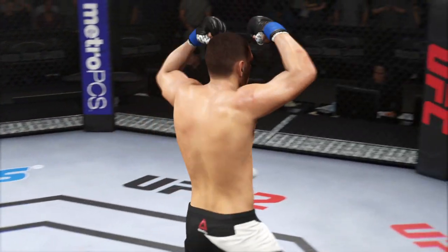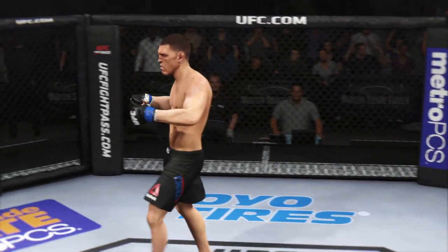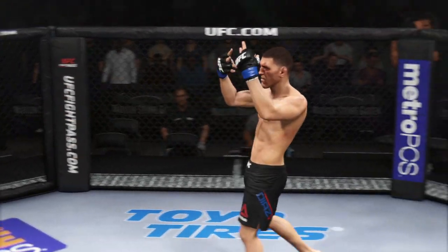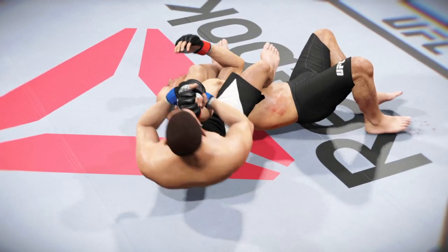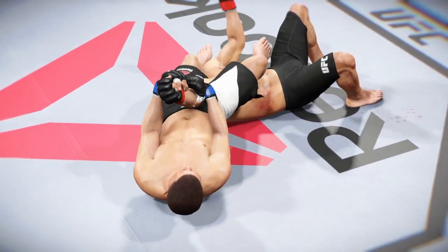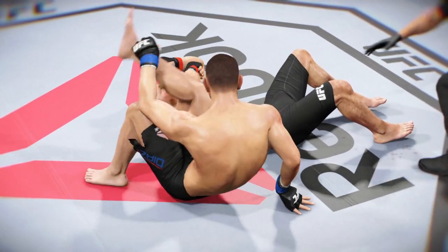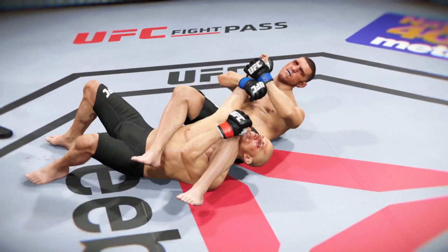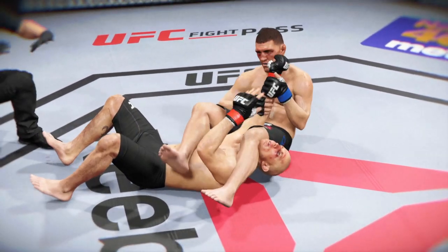A beautiful job setting up this arm bar. Excellent technique. Here's the finish on our fight replay. As soon as this arm bar gets locked in, there is no escape. Perfect technique, tremendous pressure. And one more time from this angle, we can see that arm bar locked in tight for the tap.